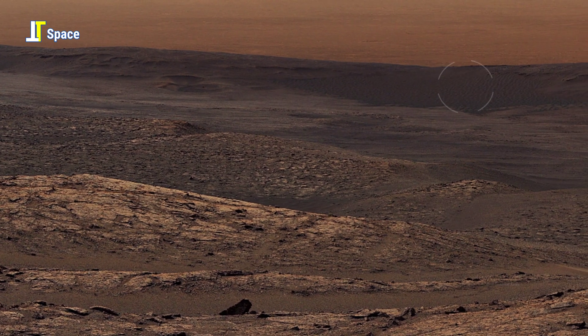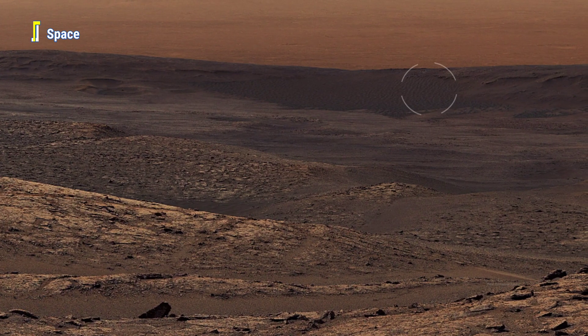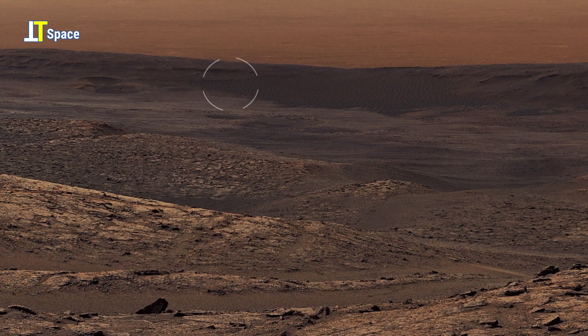Those are patches of what appear to be wet soil — a rare and fascinating sight on the Martian surface, igniting new questions about the planet's hidden sources of moisture.